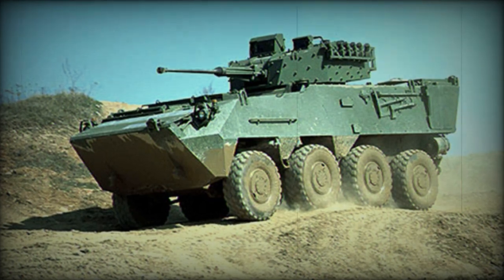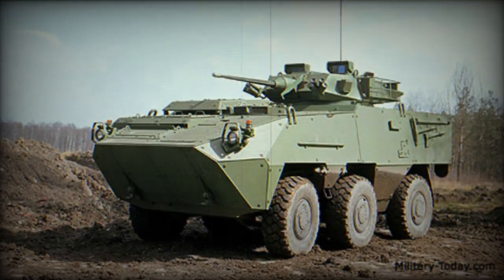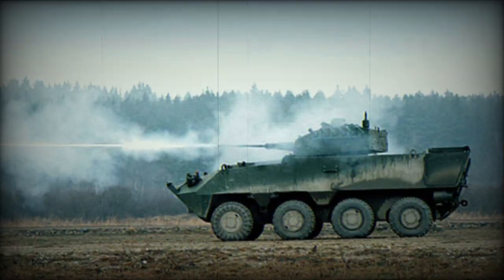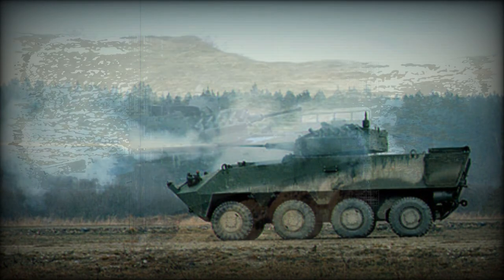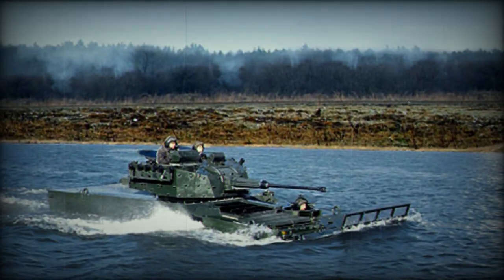The Pandur-2 Armored Personnel Carrier is a further development of the commercially successful Pandur Armored Personnel Carrier. It was developed as a private venture by Austrian Steyr-Daimler-Puch. This armored vehicle is available in 6x6 and 8x8 configurations, and it is in service with the Austrian Army.